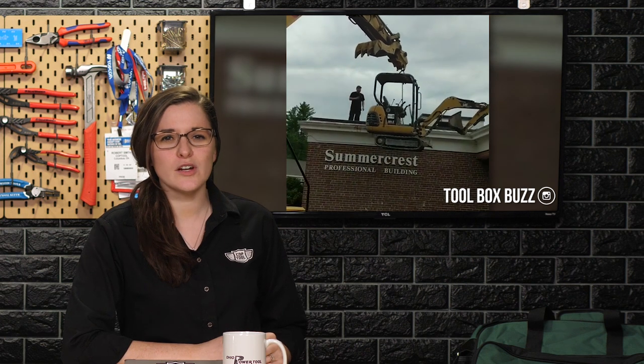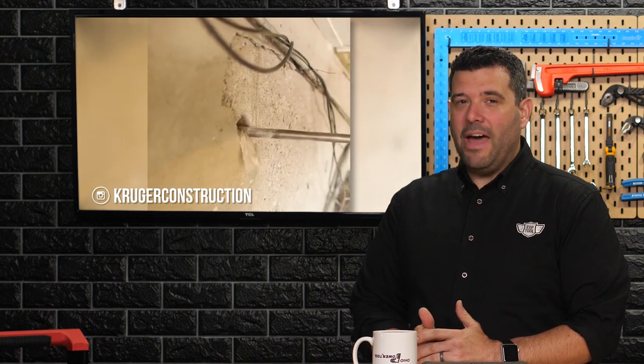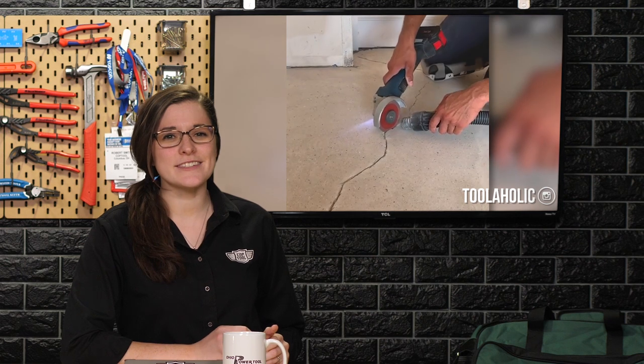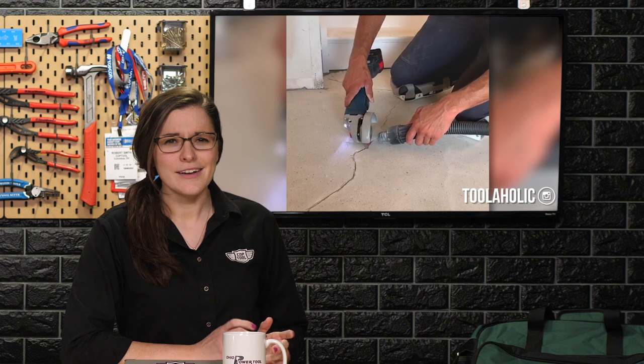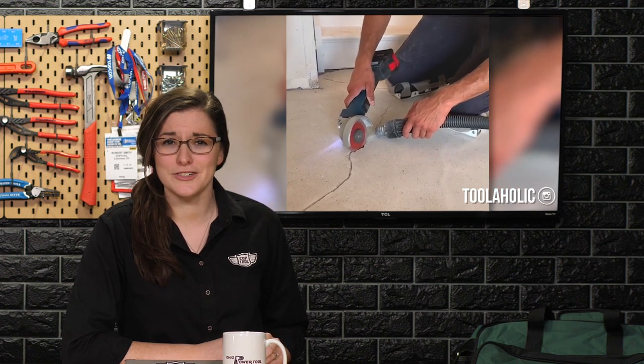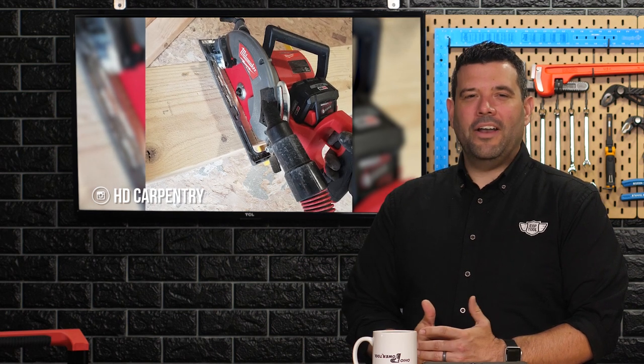Before we go, we want to share a couple of our favorite Instagram posts from this week, starting with Rob Robillard from Toolbox Buzz, who decided it was a good idea to strip a roof with a bobcat. Murray shows us just how fast a flexible 2-inch SDS Max drill can work its way through a foundation — and that's with batteries, people. Kiefer uses a standard diamond wheel on his Bosch grinder to prepare a foundation crack for an epoxy injection — no clue why that is so much fun to watch, but it is. And finally, Hugh from HD Carpentry showed off the Milwaukee rear-handle circular saw.